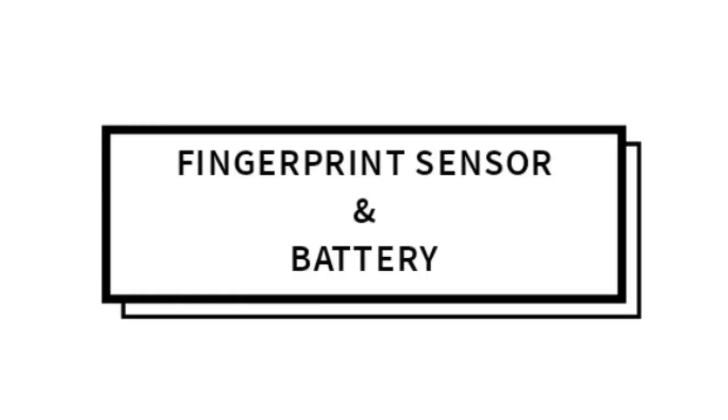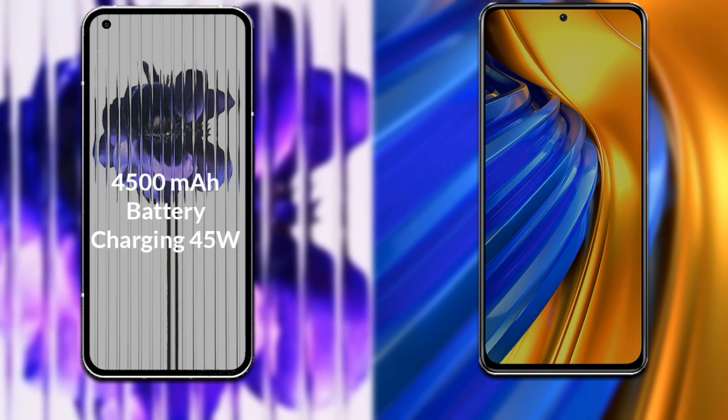Talking about the operating system of both phones, both phones run Android 12. Now talking about both phones' battery: Nothing Phone 1 has a 4500 mAh battery supporting 45 watt fast charging, and Xiaomi Poco F4 has a 4500 mAh battery supporting 67 watt fast charging.